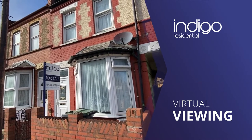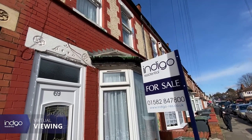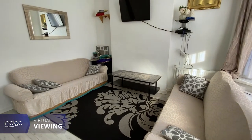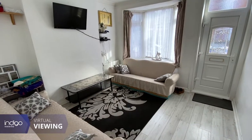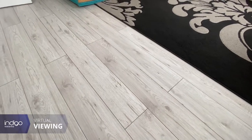Indigo Residential is proud to announce this traditional bay-fronted 1930s property. Internally the property comprises of a lounge and a dining room.